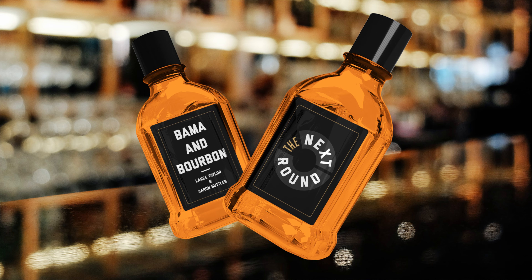Hey, welcome into another edition of Bama and Bourbon with Aaron Suttles from The Athletic. I am Lance Taylor from The Next Round. We do this each and every week. We talk a little Alabama basketball this time of year and we talk some bourbon.